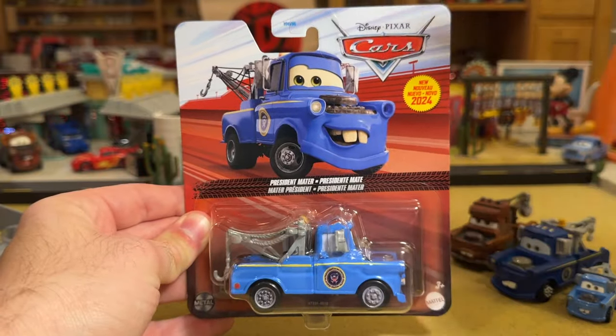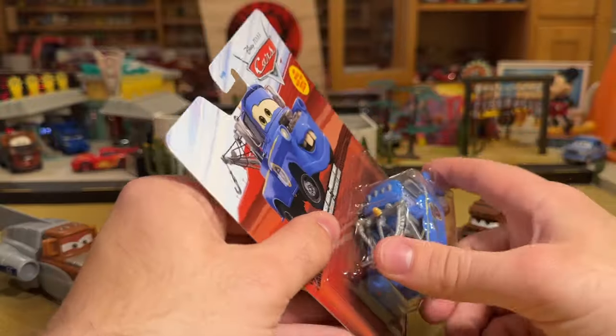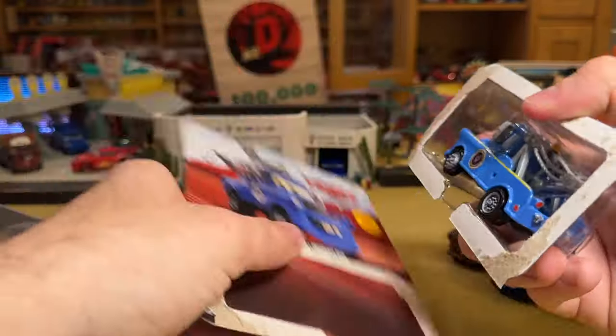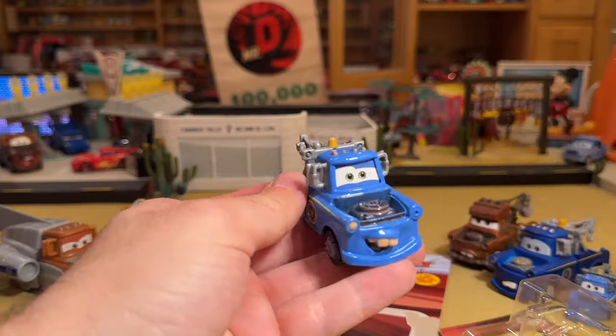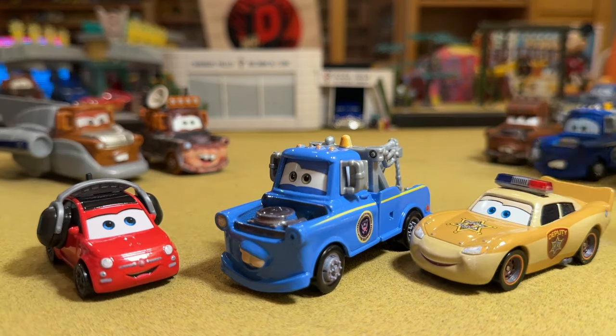What we care about is the die cast, so let's rip this thing open. Look, there goes Doug Crankle! Guys, we are getting to the point where we can recreate some of the scenes from the episodes. It's really cool — these guys all look great together.